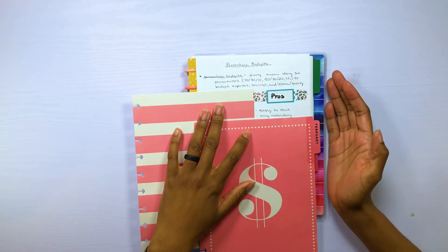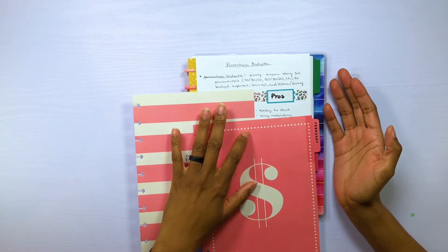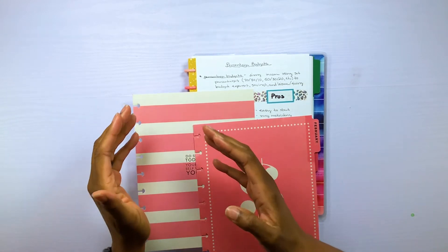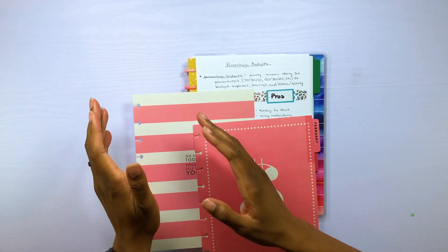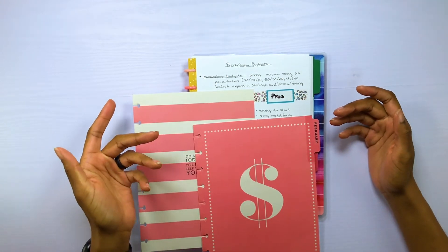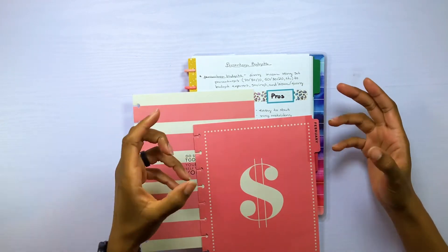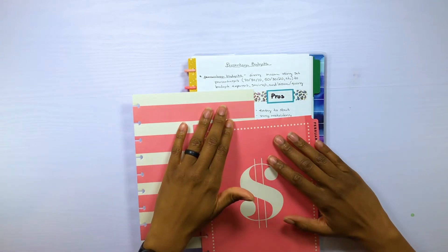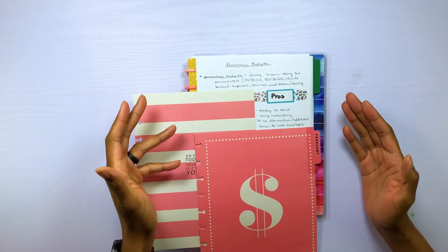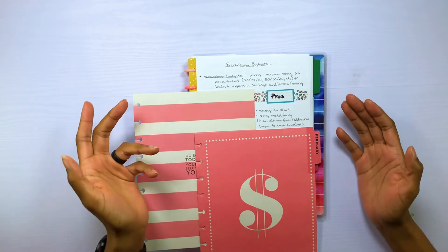Another pro about this budgeting method is that it's very restricting. If you actually want to stay on budget, you have to stick within the percentage you set. If you only set 70% towards your expenses, then you have to stay within that 70% or you will go over budget. A budget with some structure is always good. The restricting nature also means it can be an alternative to cash envelopes, or an additional layer on top of them.